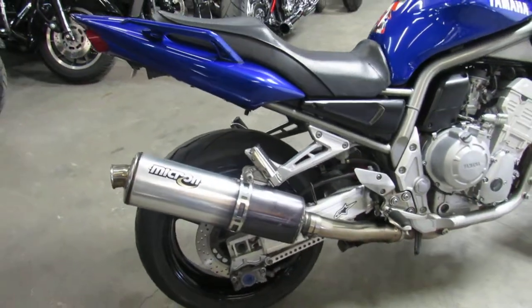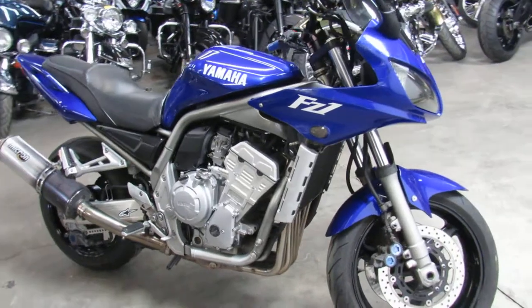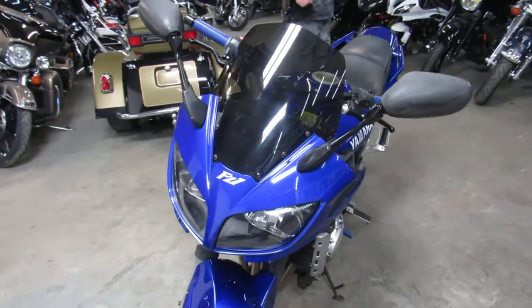Comes with an inline 4-cylinder, 1000cc liquid-cooled motor, fender eliminator kit, flush mount front turn signals, and the Micron exhaust makes this bike sound as cool as it looks, guys. You're not going to want to miss it. Great bike, big bore for only $2,799.